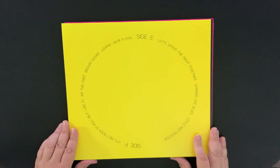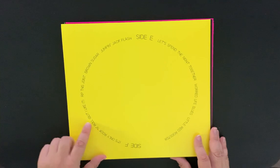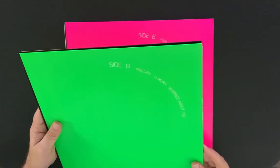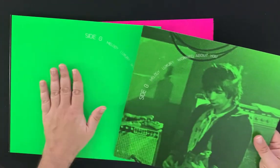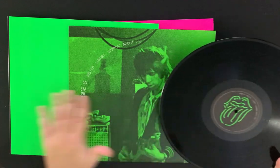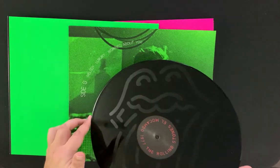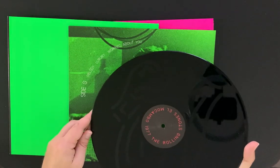Moving on to the next two albums, we get into Sides E and F. Let's Spend the Night Together, Worry Life Blues, Little Red Rooster, It's Only Rock and Roll But I Like It, Rip This Joint, Brown Sugar, Jumpin' Jack Flash, and then Melody, Luxury, and Worried About You. Again, I love how they match the colors — it's just very classy. That's the etched side; it has the Rolling Stones logo etched in, which is very cool and very sharp.